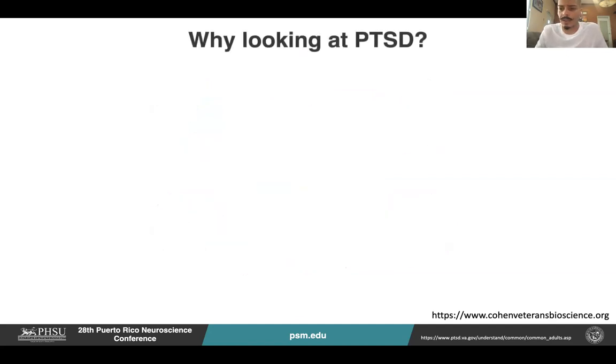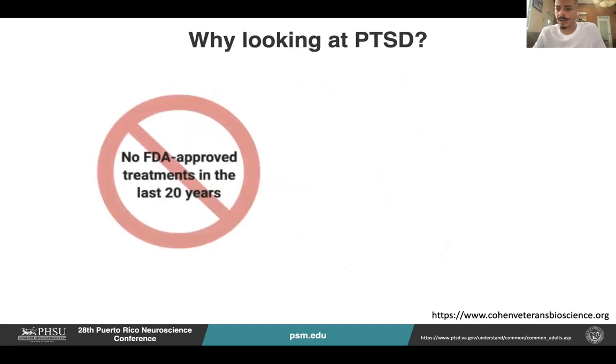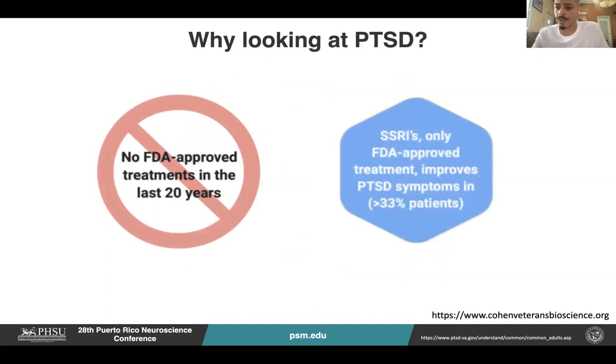So, why look at PTSD? In the last 20 years, there has been no FDA-approved treatment for PTSD. Currently, the only FDA-approved treatment for PTSD, which is serotonin reuptake inhibitors, they only work in approximately 33% of the patients. This leaves a gap of around 60% of patients in which treatment does not work, thus making them susceptible for relapse.